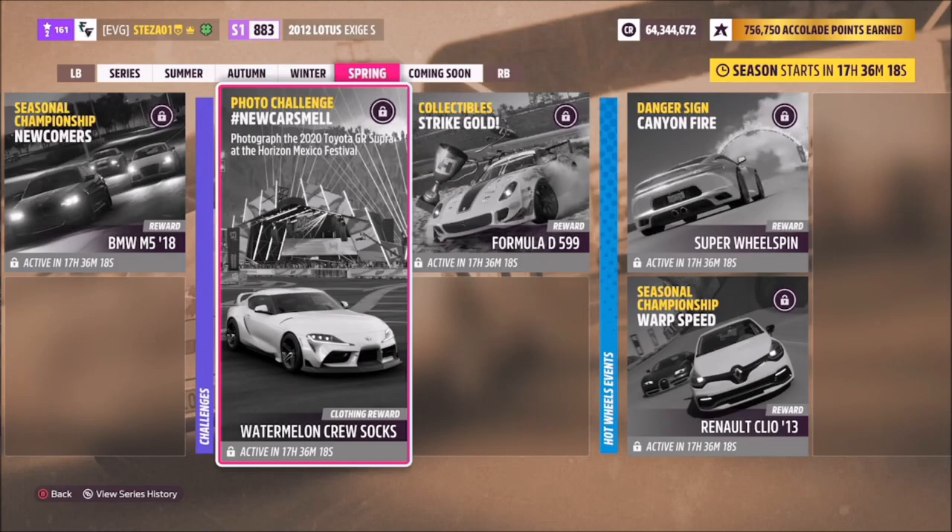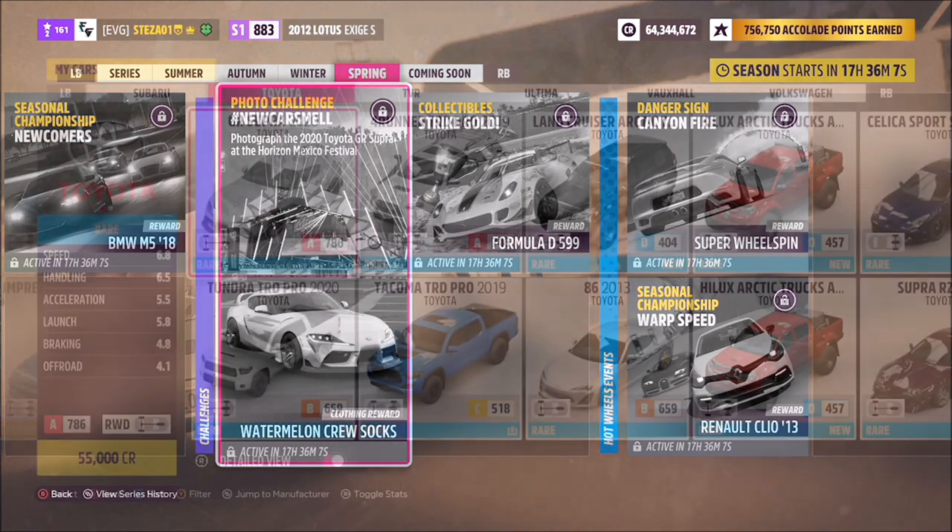Hello and welcome back to the channel. Now you join me for this week's photo challenge guide called New Car Smell, which wants you to take a photo of the 2020 Toyota GR Supra at the Horizon Mexico Festival. So without further ado, let's get stuck in.